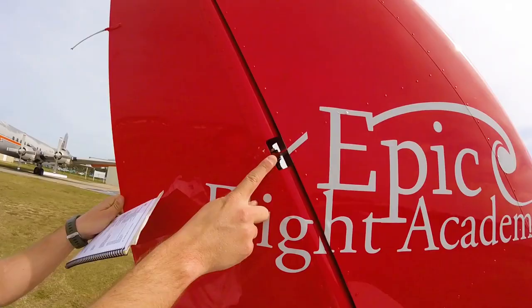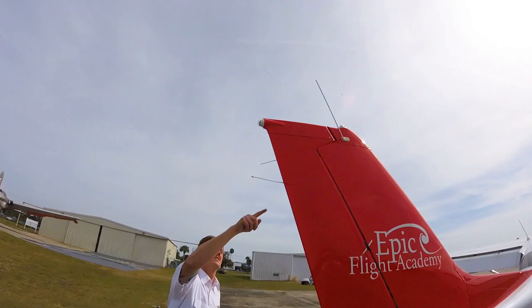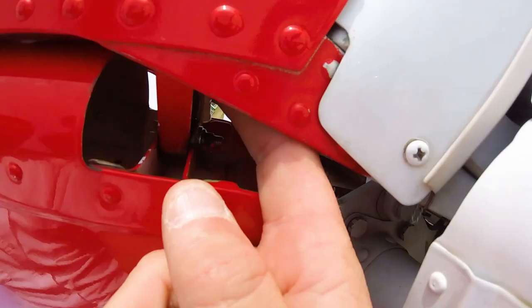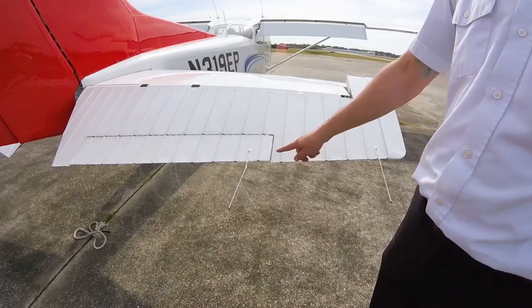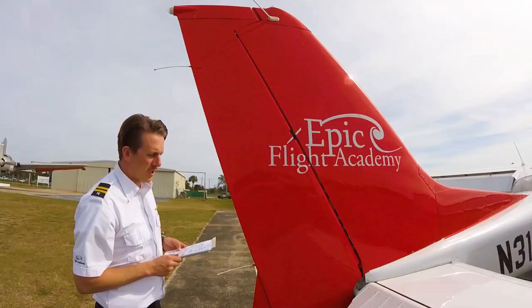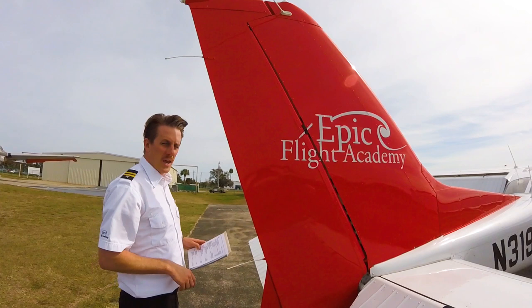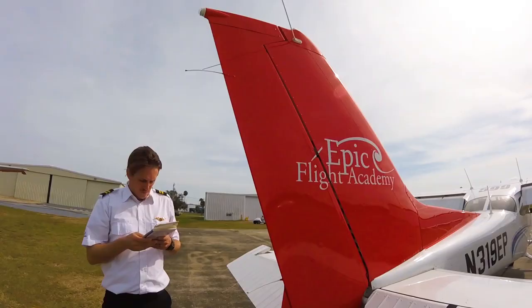Check that the two cable shackles, three securing bolts, two static wicks, and bonding strap on the rudder are present and secured. Move the rudder to the right and left then let go — it should return to center. On the bottom of the rudder is a ground adjustable trim tab. Ensure it is present and secure, but do not move or bend it. This is adjusted by EPIC's maintenance professionals and can be easily bent out of calibration, leading to unfavorable flight characteristics.